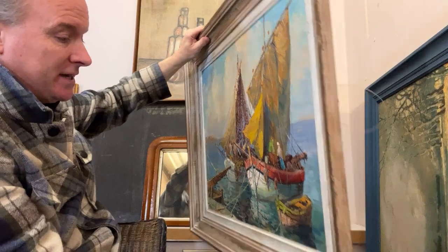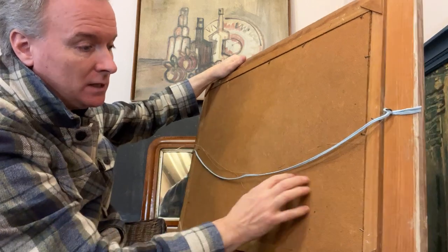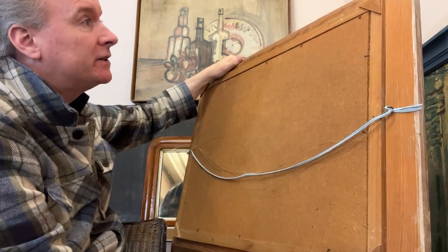I would estimate the date to be about 1950 to 1960. It has an artist board. It could be as late as the mid-70s, it could be as early as the 50s. But I think I'd pick a year — I'd say 1965, 1960.